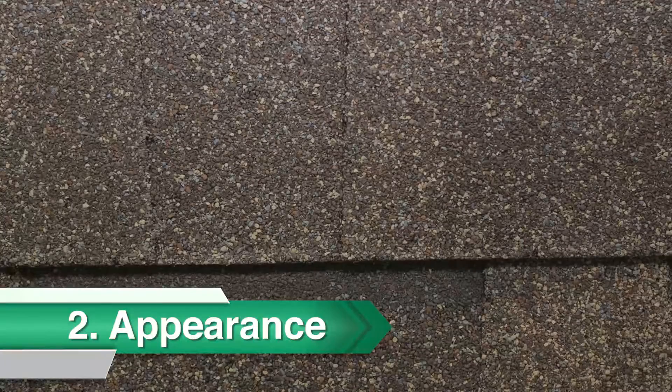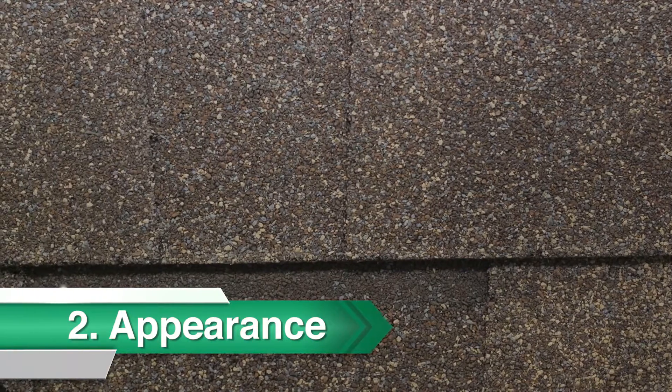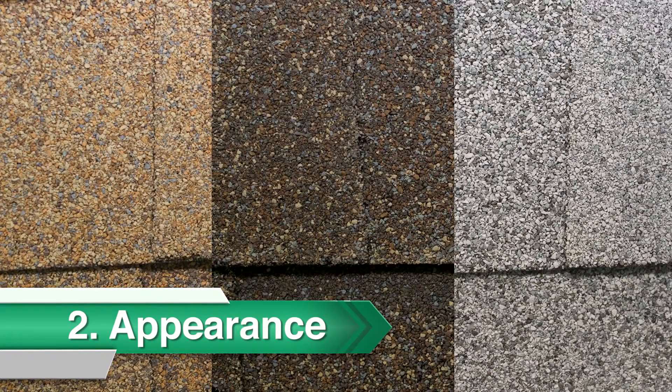The average shingle that we manufacture has six different granule colors. With the combination of these colors, we're able to generate a huge palette of tones to make your home look as beautiful as you want.